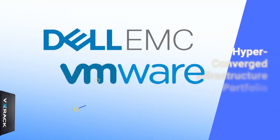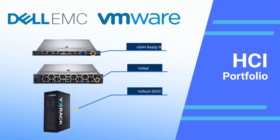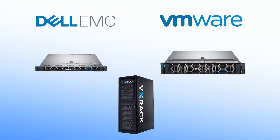This training walks through Dell EMC's VMware-based hyper-converged infrastructure portfolio. We'll discuss the individual offerings and how to position them, as well as key use cases and customer requirements.